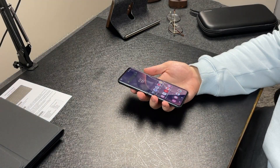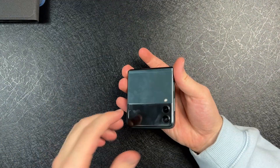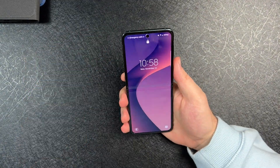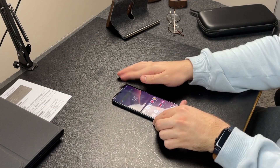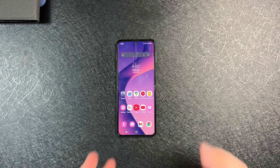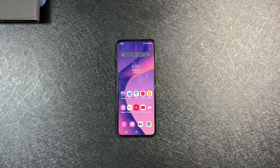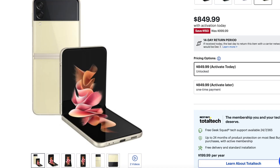If you told me last year we're going to have a foldable — or in this case a flippable — a flip phone that's going to be $849.99 brand new, when we have slabs of glass that are upwards of $1,200, I'd have said we won't see that for a couple more years. But in less than a year, we're already seeing that. And as we progress, I'm sure we're going to be getting more budget foldable devices as the tech continues to improve and becomes more mainstream.